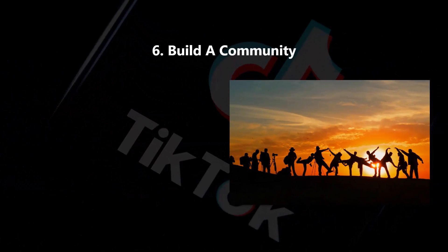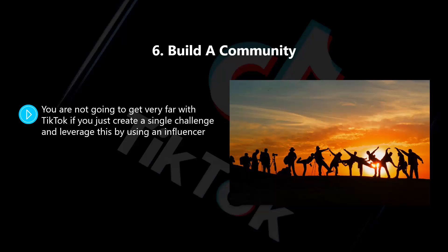Six: build a community. You're not going to get very far with TikTok if you just create a single challenge and leverage this by using an influencer. It is essential that you are prepared to build a community on the platform. Of course, you can develop the community around your brand and your products. We recommend that you start by creating simple videos. You need to decide on the tone that you want for your brand and then create short videos that resonate with this. Do you want to be funny, political, controversial, or positive? When you create a good community vibe on TikTok, other users will be clamoring to join in.